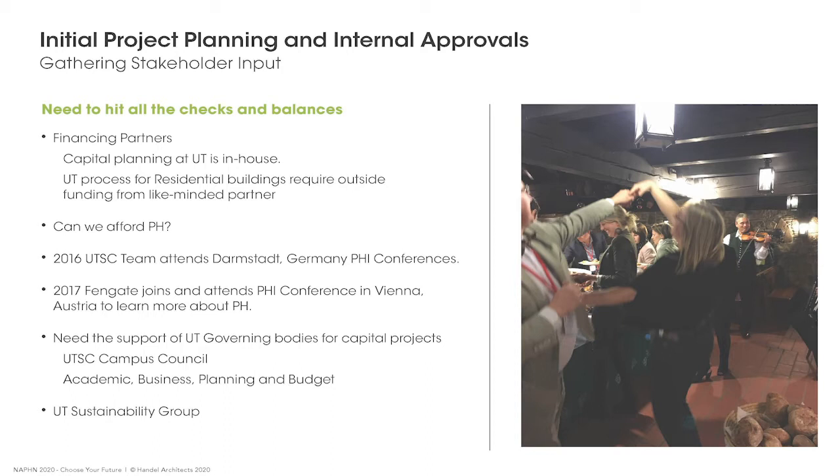To educate ourselves and build a case for Passive House, we took a small group and attended the Passive House conference in Darmstadt in 2016, and again the following year in Vienna together with folks from Fengate. Passive House certainly knows how to party.